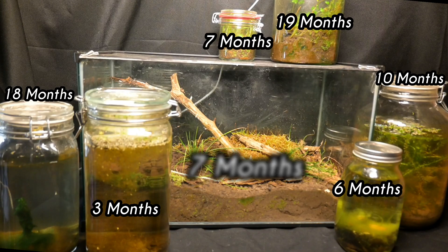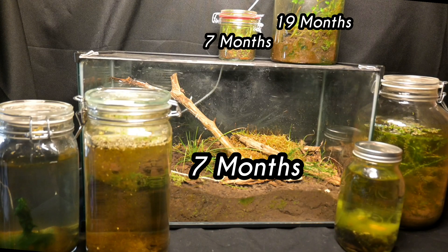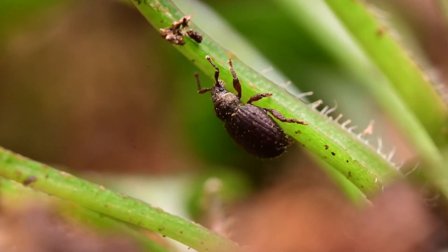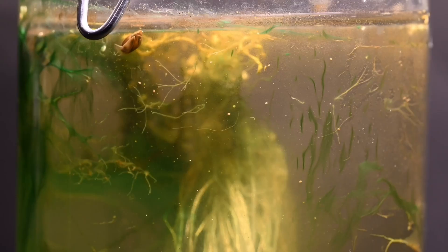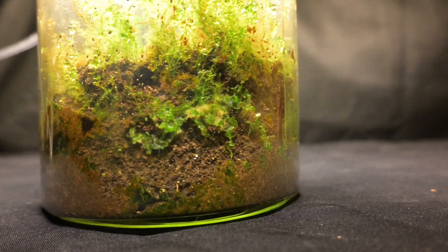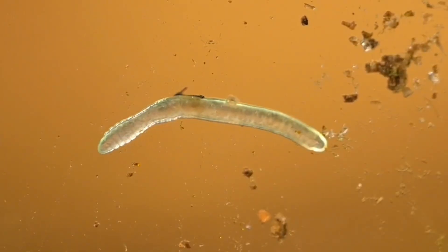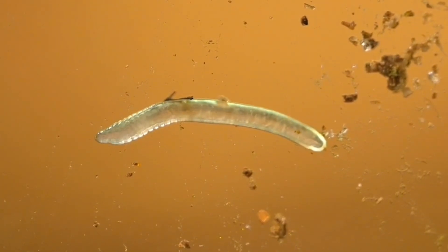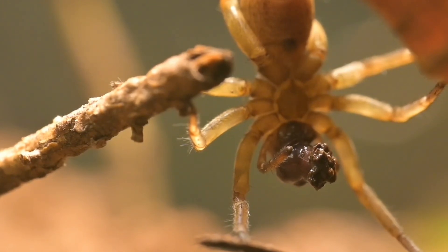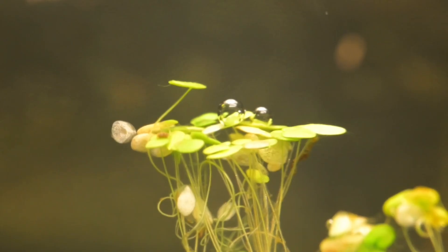Here they are — every one of my closed ecosystems, except for the largest, which wouldn't fit in this shot and I want to keep hidden until the end. We're going to go through each of these one by one, and I'll be rating each ecosystem on a one to five scale for their biodiversity — the diversity of life inside, at least the life we can see — irrespective of the time that has passed since these closed ecosystems were closed. Let's get started.